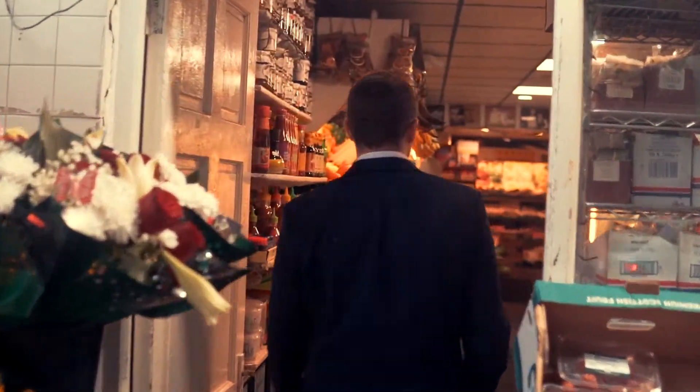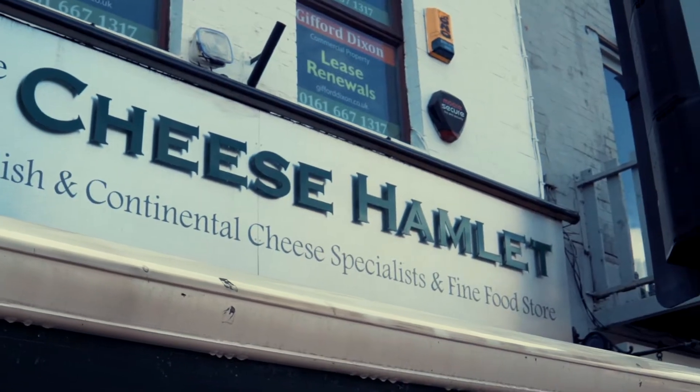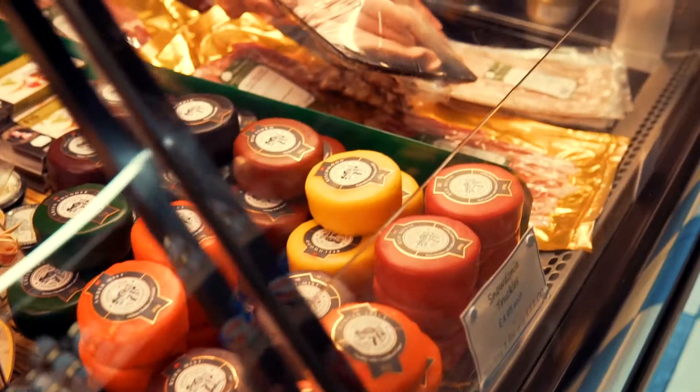So we're here in Didsbury Village outside our office and I'm going to take you through a guided tour through Didsbury and show you a few of the independent stores that have been here for quite some time. Ourselves being independent, we're all about supporting the local community, one of which is Evans Fishmongers that's been here for over 50 years.